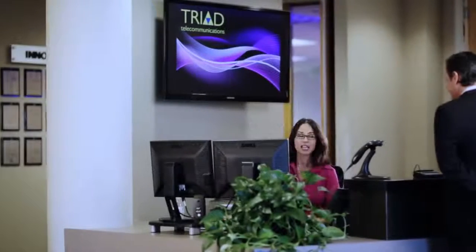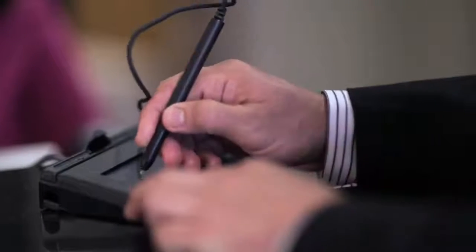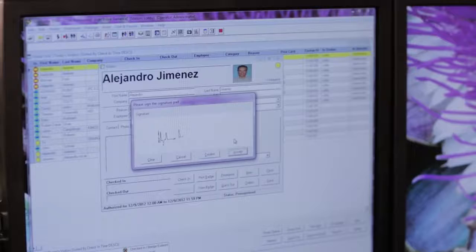Allow visitors the option to self-register using a tablet computer, reducing check-in time. Keep visitor information confidential from other guests. Generate a full range of reports for multiple uses.